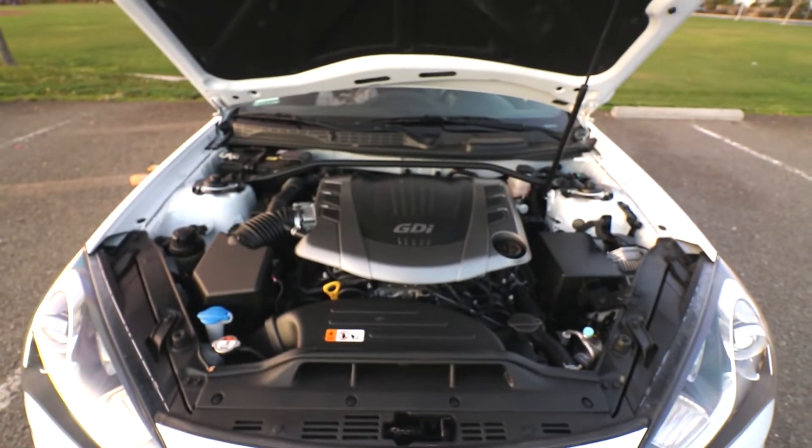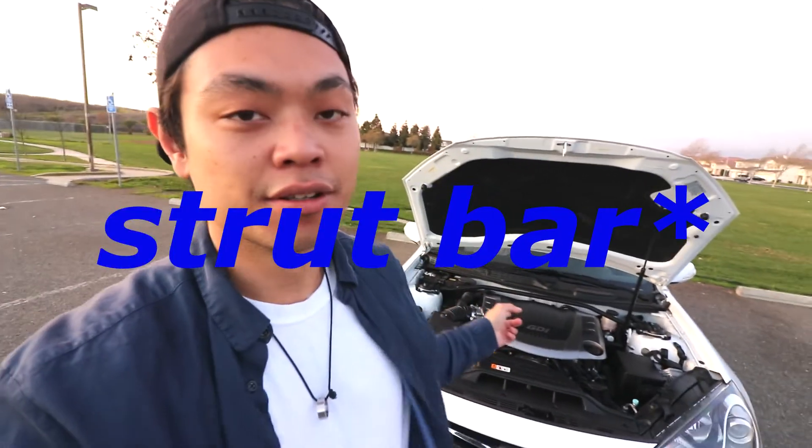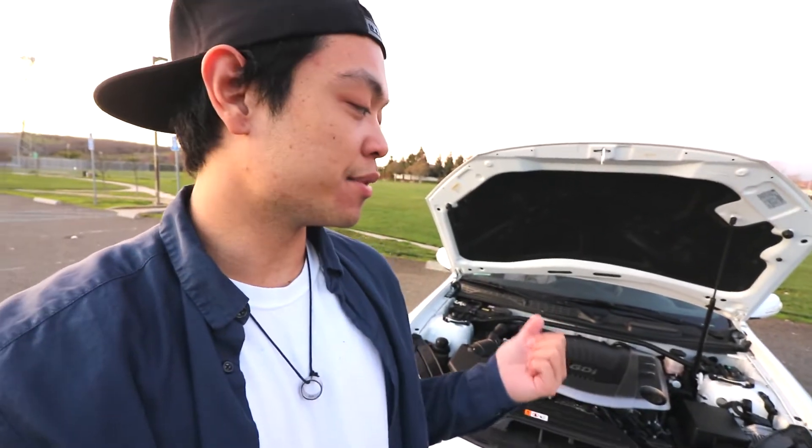Let me show you guys the engine really quick and then we can dip out. This car comes with 348 horsepower. One thing I didn't know was that R-Spec versions come stock with a strut tower bar — I thought it was aftermarket since I'm the second owner, but it's stock, which is pretty dope. It also comes stock with Brembo brakes and 19-inch wheels. I'm probably going to downgrade to 18x11 in the rears and 18x9.5 in the fronts, but that's a while from now.